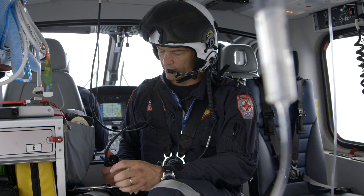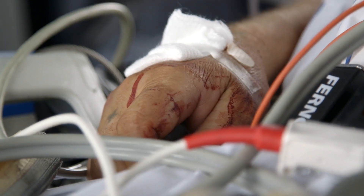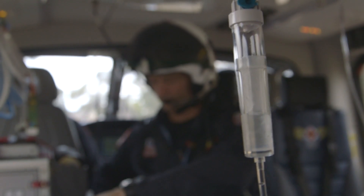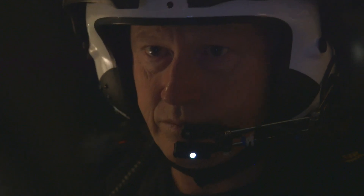We have a 56-year-old male who's been allegedly assaulted. Ambulance Victoria is proud to have the AW139 as part of our fleet. What it enables us to do is to fly longer, have an extended range, and obviously fly quicker back into the trauma centres in Melbourne if required.